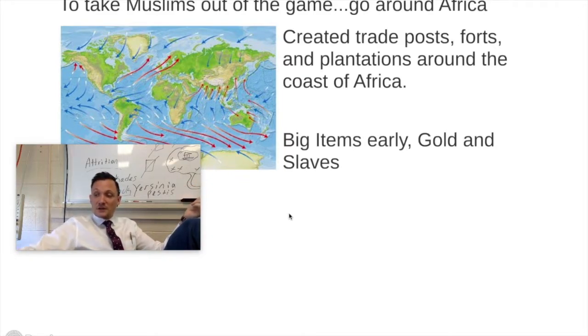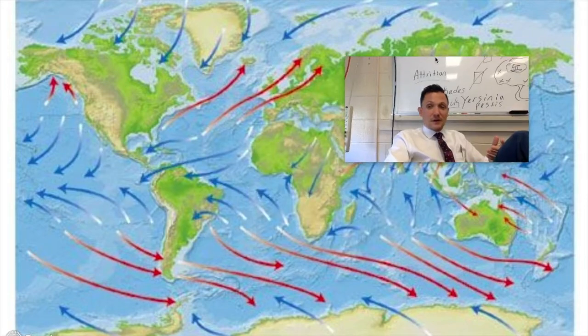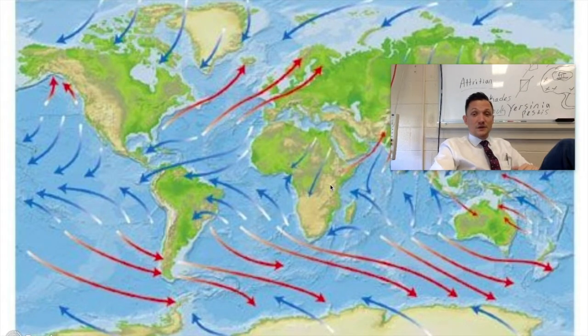What they're going to do — which is actually really genius — the Portuguese are going to create trade posts, forts, and even sugar plantations all the way around the coast of Africa. Big items they're going to encounter early on when creating these trade markets around Africa: gold and slaves. Around 1440 is when African slaves begin to show up on the Iberian Peninsula, because most slaves beforehand usually came from areas like the Black Sea.